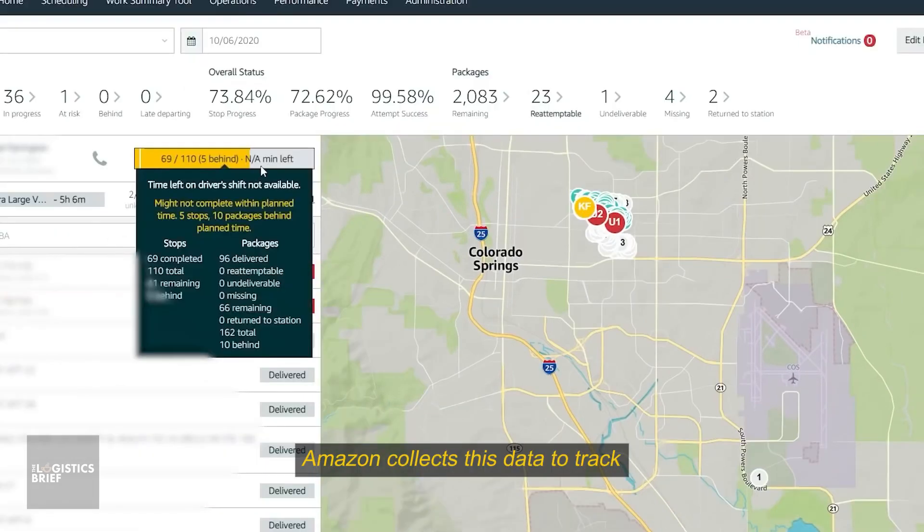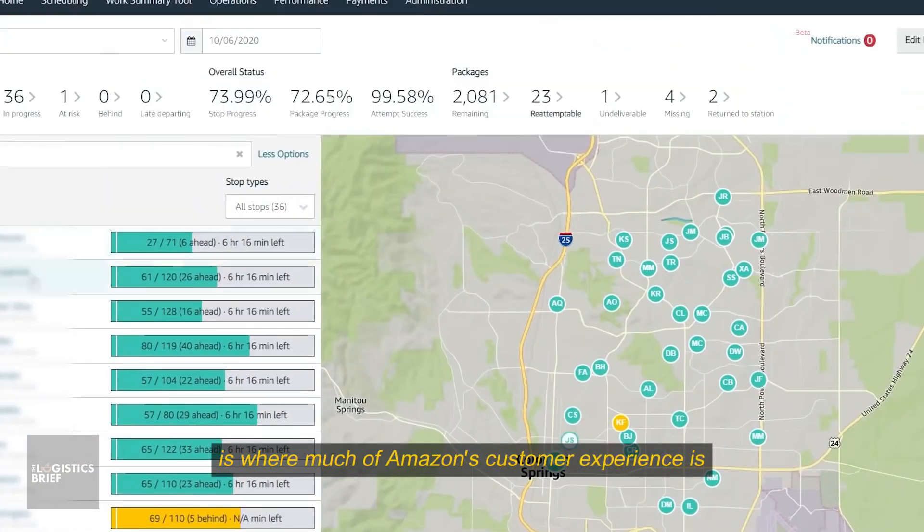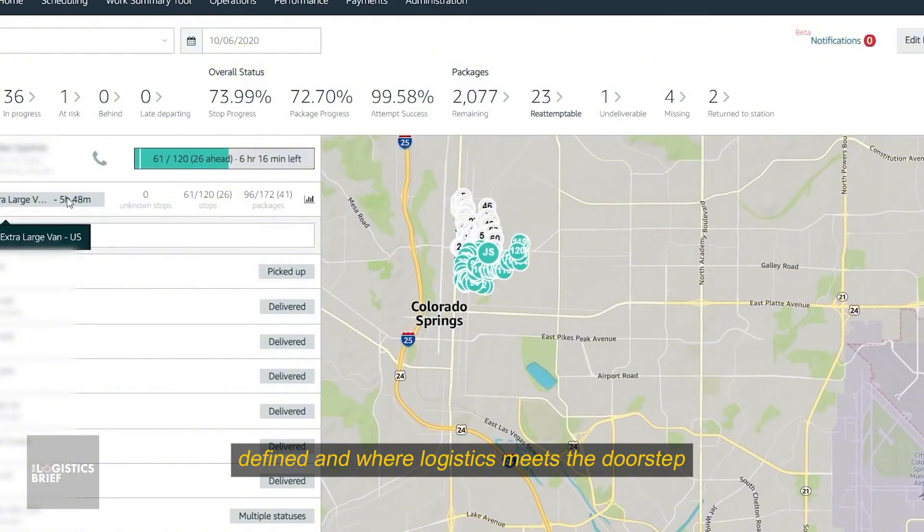Amazon collects this data to track how fast deliveries are made, how safely drivers operate, and how routes can be improved. This last-mile network is where much of Amazon's customer experience is defined, and where logistics meets the doorstep.